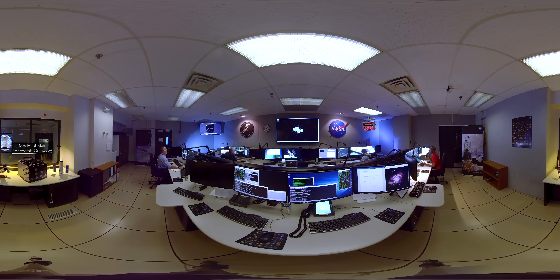A model of the main spacecraft computer sits in the back of the room. The actual computer on Hubble manages the spacecraft's daily functions, such as its power, communications, and pointing, and it monitors the health of the spacecraft.